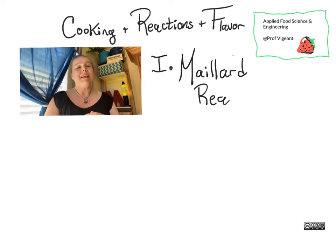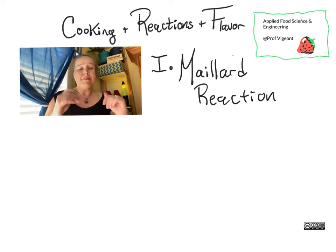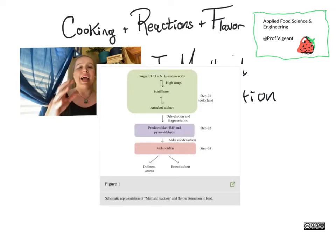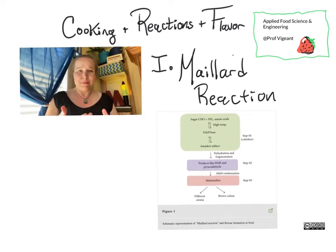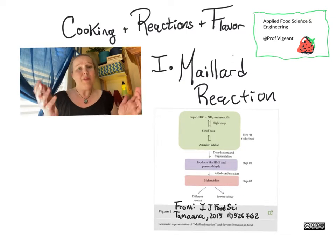The Maillard reaction is not actually just one reaction between one thing and one other thing. It is an entire class of chemical reactions which has so many component parts that we haven't characterized them all yet, and we probably never will.